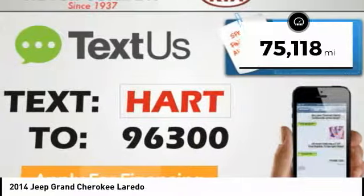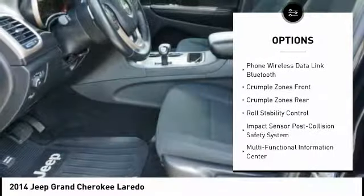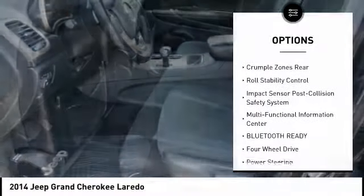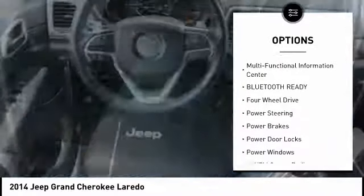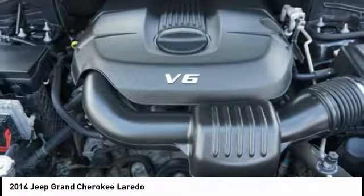Here are some of this vehicle's great options: stability control, traction control, steering wheel audio controls, anti-lock braking system, air conditioning, alloy wheels, power steering, driver's side remote mirror, driver airbag, and four-wheel drive.